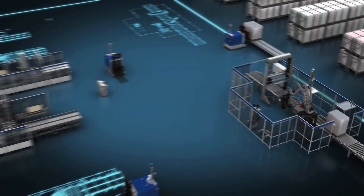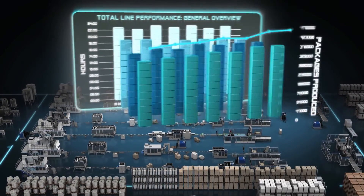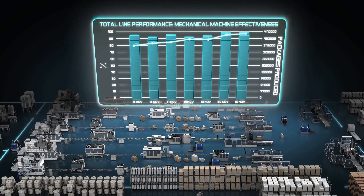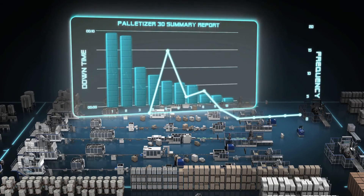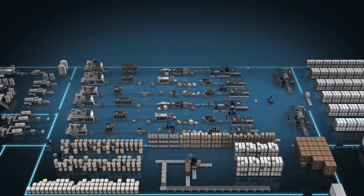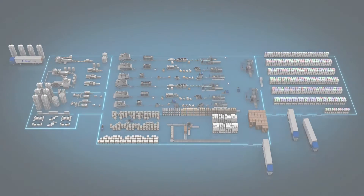By extending integration, iLine XT increases overall equipment effectiveness and reduces customer system cost. The comprehensive PLMS data provided by the system makes it easy to monitor every aspect of line performance, so the benefits of enhanced plant integration will soon become clear. Tetra Pak iLine XT — a leap forward for integration.